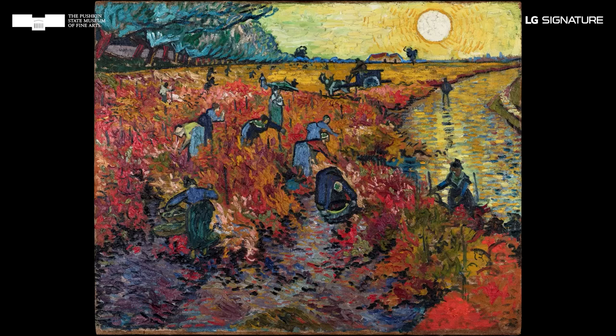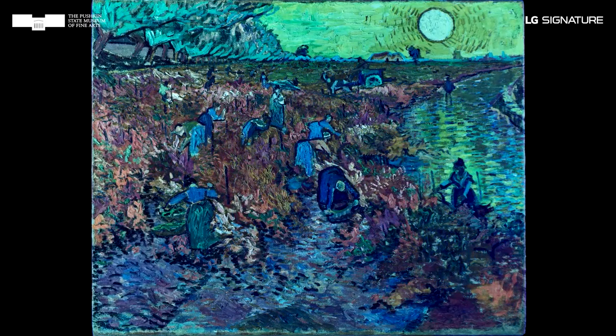The modern appearance of the Red Vineyards is defined by the absence of a varnish layer on the surface of the painting. Under ultraviolet light, individual spots of pigments luminesce differently, but the overall visible glow characteristic of the varnish layer is not visible.